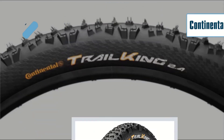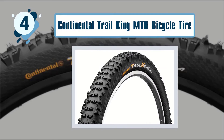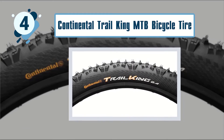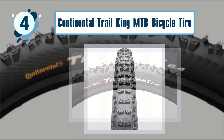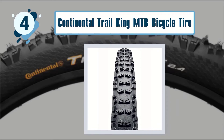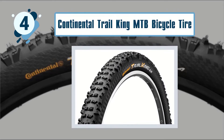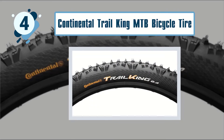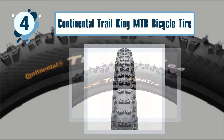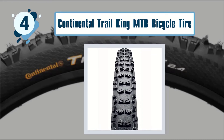Number four: Continental Trail King MTB Bicycle Tire. A good tire will have consistent performance on different kinds of terrain and will be lightweight yet provide stability to the bike. The Continental Trail King wire bead mountain bike tire does exactly that — it is an excellent tire for off-road biking trails. It boasts a wire bead construction and a lightweight footprint, providing smooth and light rolling with commendable performance and excellent grip even on wet and rocky terrains.